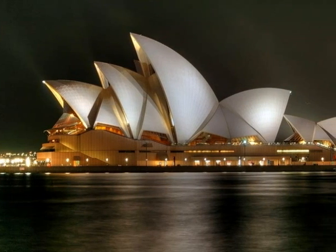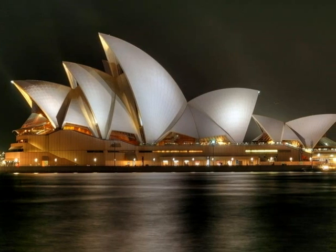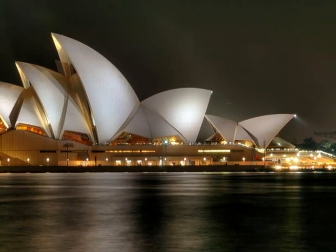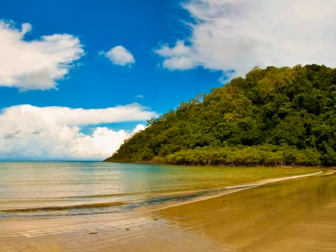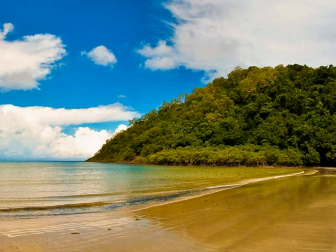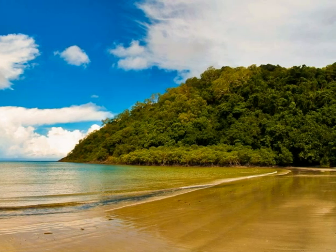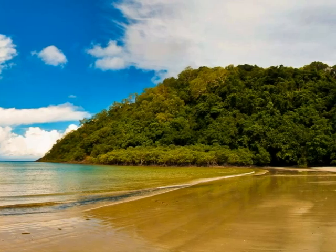This is Sydney. Is it a man-made or natural environment? What do you think? This is a natural environment in Australia. It's called Daintree Rainforest. Did you know Sydney once looked like this too? That was before lots of people came to live here.